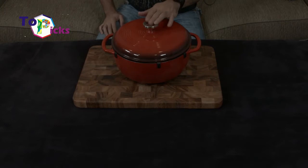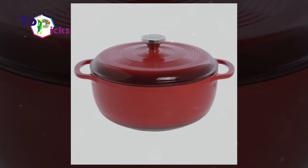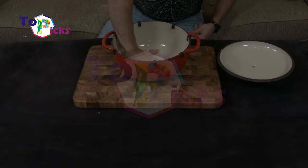These large Dutch ovens come in sizes ranging from 1.5 quart to 7.5 quart, and also come with a wide selection of colors. The large Dutch oven is made from cast iron and enamel quality, and it delivers superior heat distribution and retention. This Dutch oven can hold up to 500 degrees Fahrenheit.